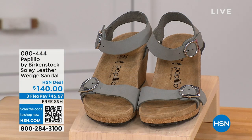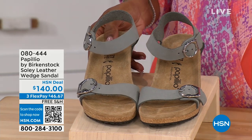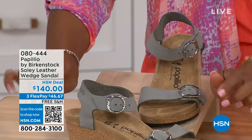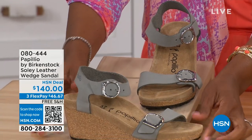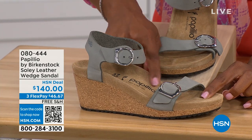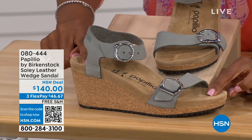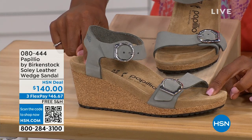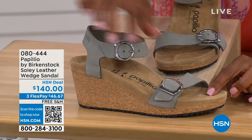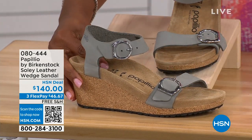Let's talk about this wedge sandal. Before I started working with Birkenstock, I thought Birkenstock was only more of like flats — lower to the ground. But that's not the case. You're looking at a wedge sandal with the Birkenstock footbed, so now you can wear heels but still be as comfortable as you are in your traditional Birkenstocks. This is Papilio by Birkenstock — the Soli leather wedge sandal, adjustable on both buckles, nice and soft and pliable against your skin. This is dove gray.